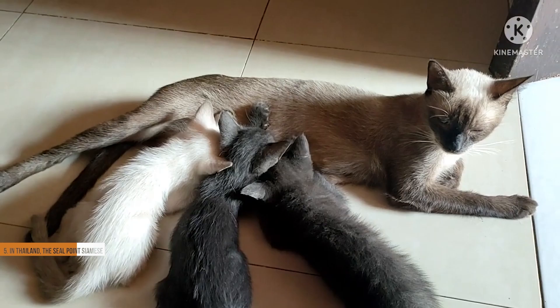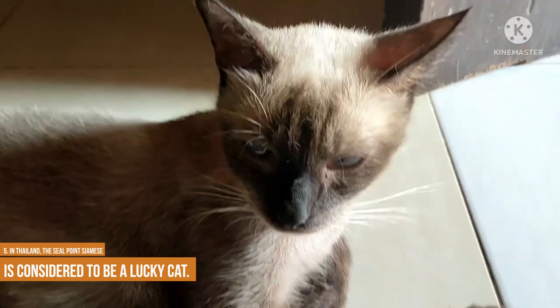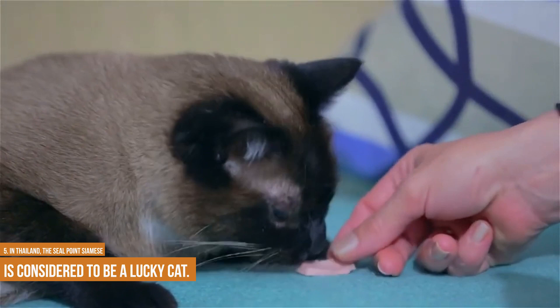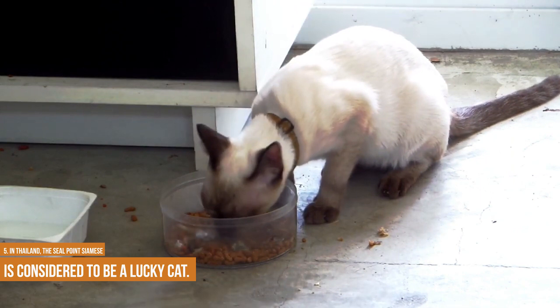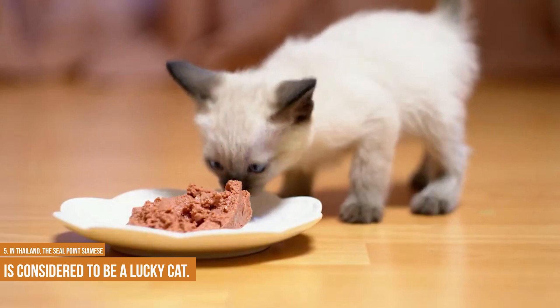In Thailand, the seal point Siamese is considered to be a lucky cat. This superstition dates back to the reign of King Rama V, who was a passionate collector of Siamese cats. According to legend, one of the king's prize cats, Pho, meaning light in Thai, had a brownish gold coat with dark points on the ears, tail and paws. Pho was so beloved by the king that he ordered all of his cats to be bred to resemble Pho. These cats became known as seal point Siamese, and they have been revered in Thai culture ever since. Today, many Thai people believe that owning a seal point Siamese will bring them good luck and happiness.